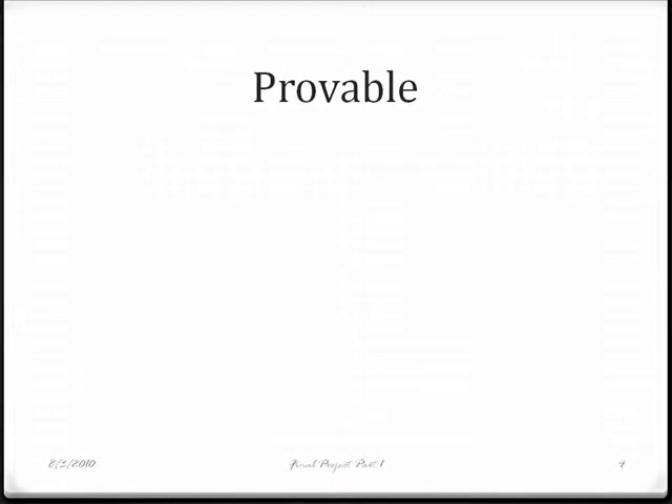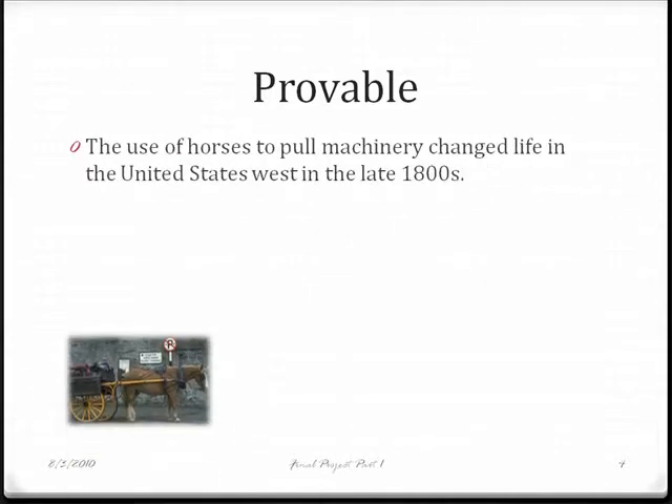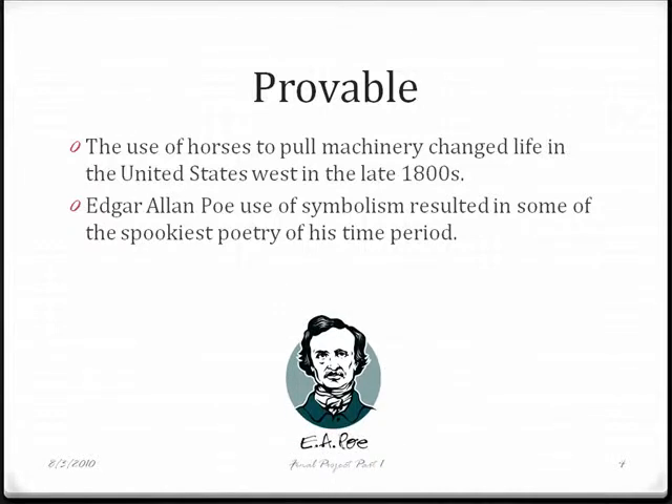A provable thesis statement makes a claim that requires research to support it. This statement about horses would require you to find sources that show life before horses were used for work and life after. In order to prove this statement about Poe and his spooky poetry, we would have to show how the symbols he used make the poetry scarier.